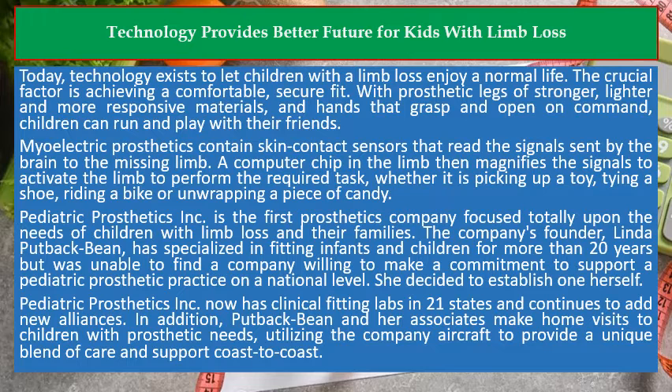Pediatric Prosthetics Inc. is the first prosthetics company focused totally upon the needs of children with limb loss and their families. The company's founder, Linda Puttback Bean, has specialized in fitting infants and children for more than 20 years but was unable to find a company willing to make a commitment to support a pediatric prosthetic practice on a national level. She decided to establish one herself.